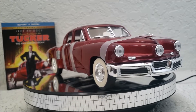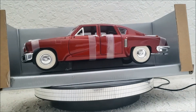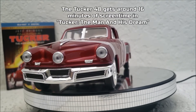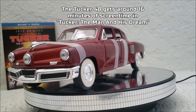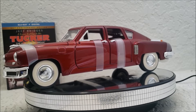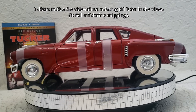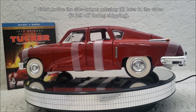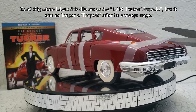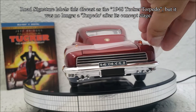Hey guys, Alex Kahn here, and I want to show off my 1:18th scale diecast. This is the very famous Tucker 48, in which only 50 or maybe 51 of these were actually produced in history. The one I have right now was made by Road Signature, and I believe Yat-Ming has her name attached to this diecast as well, so I don't really know who actually manufactured it.